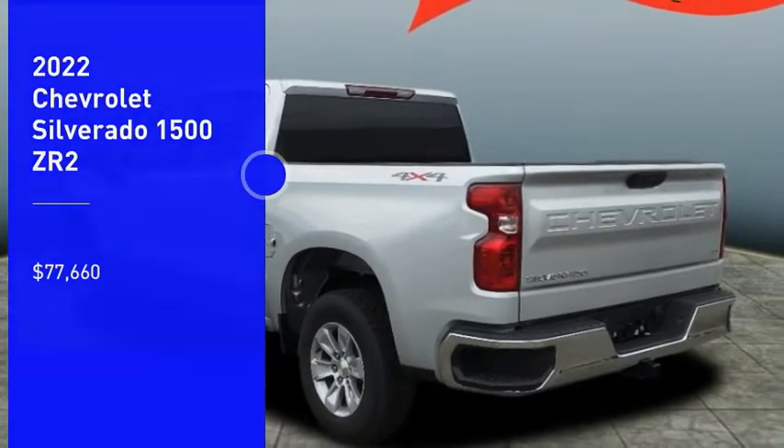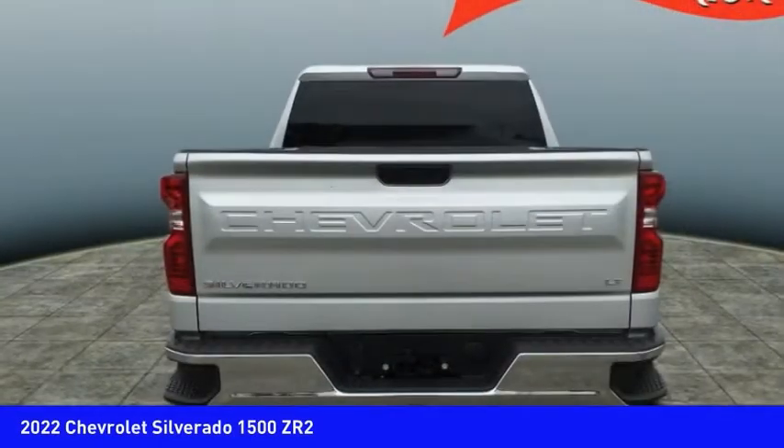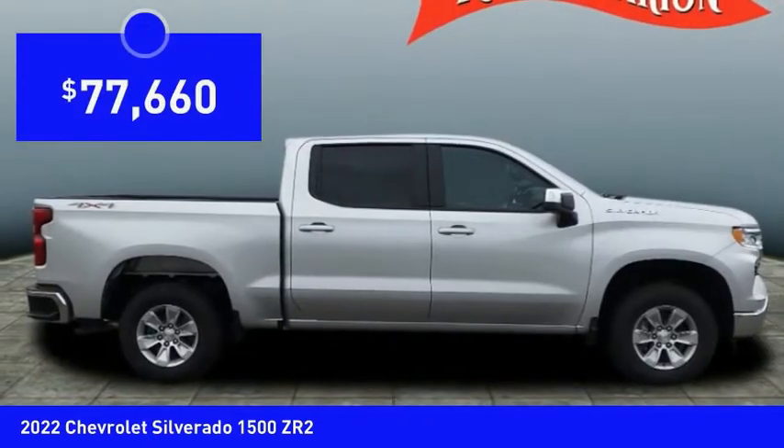We are pleased to show you the 2022 Silverado 1500. The Chevy Silverado 1500 has the lowest cost of ownership of any full-size pickup and is priced below $80,000.